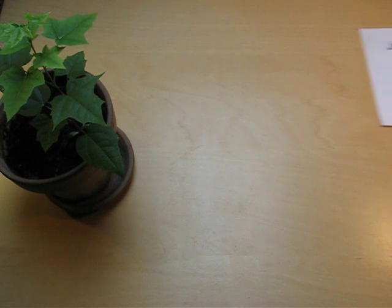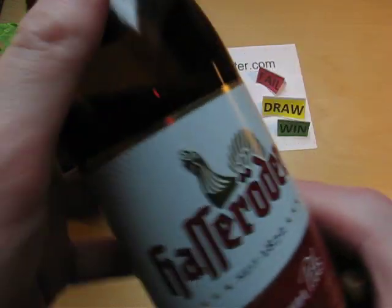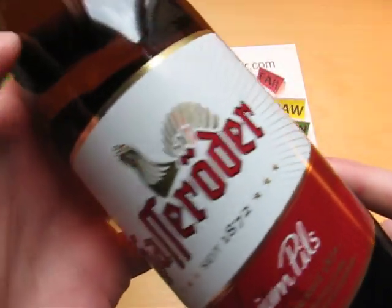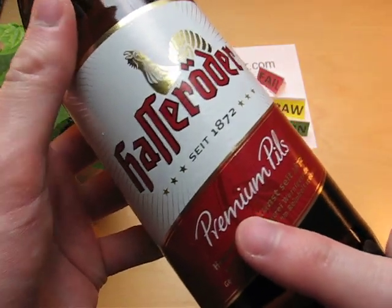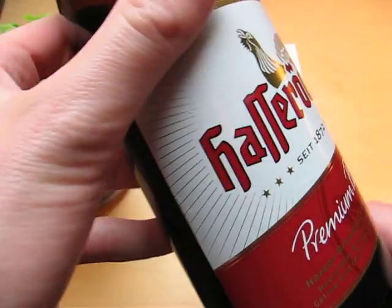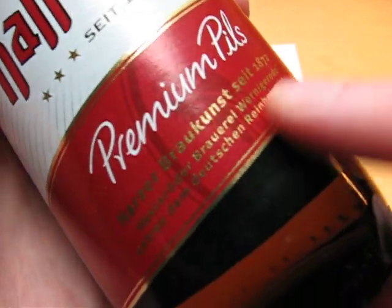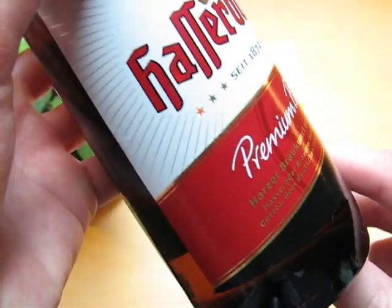Junkfoodtaster.com. This is Hustle Radar. It's a premium pilsner from the Harz Mountains, which is an area in Germany.